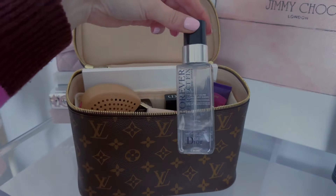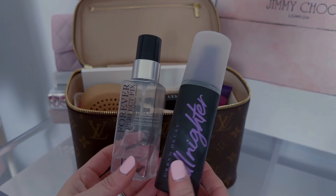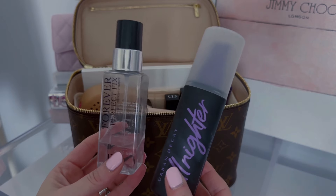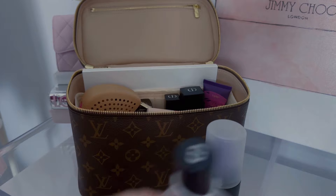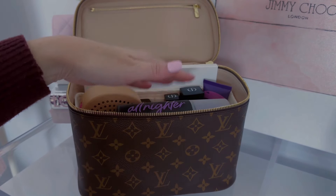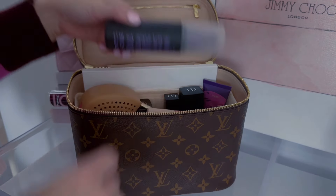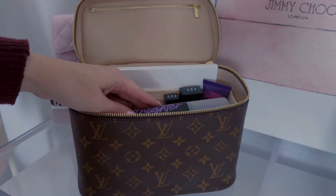Finally, I have some setting spray. Usually on a daily basis I'll use both — the Urban Decay All Nighter and the Dior Forever Perfect Fix. I don't need both of these for this trip, so I think I'm just going to take one and I'll just pop it in — let's see if I can stand it up and then just kind of put it on top there.